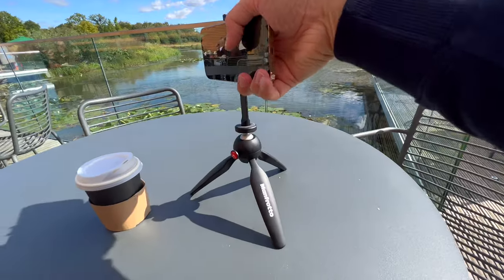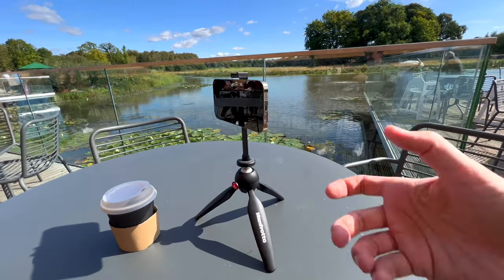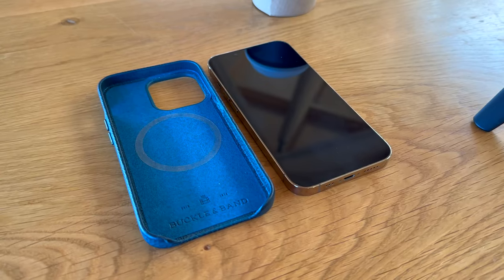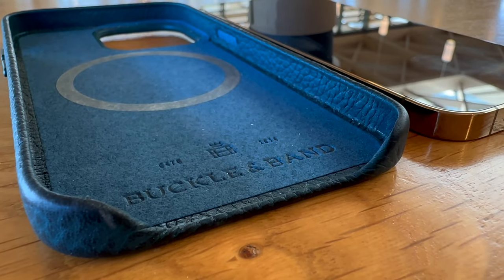One thing I strongly recommend if you're filming on an iPhone 13 or 14 is getting a MagSafe adapter like this one, because you can simply slap it against your tripod and it will magnetically attach. Just make sure if you want to use a case, you get a MagSafe case - like this Buckle and Band leather case with MagSafe included. I'll put a link in the description to both of these below.